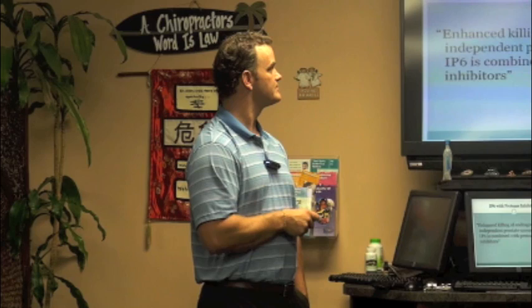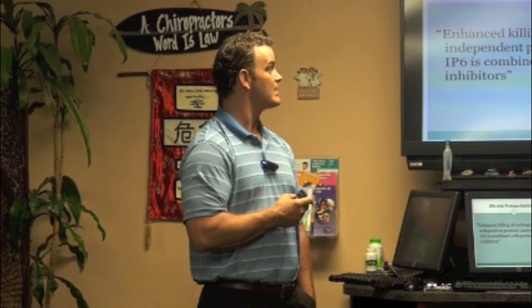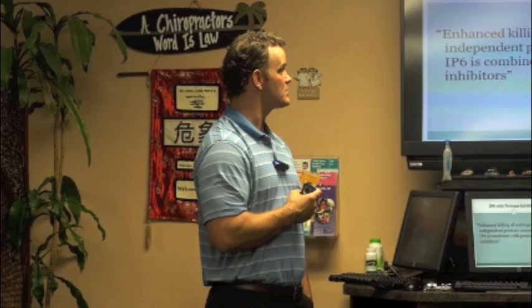Regarding prostate cancer: back in 1953 in Japan there were only 18 cases of death from prostate cancer. During that same year in America — granted, about twice as big, so maybe 40 or 50 cases expected — there were 14,000 cases of prostate cancer death. IP6 actually interacts with protease inhibitors used in prostate cancer treatment and works better, enhancing the killing of androgen-independent prostate cancer cells.